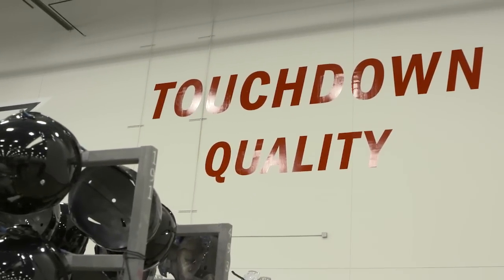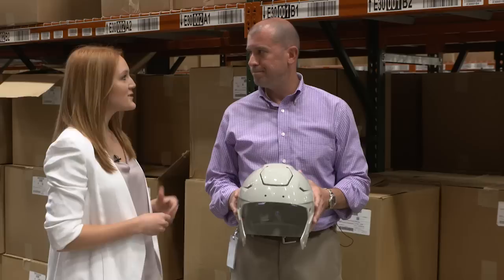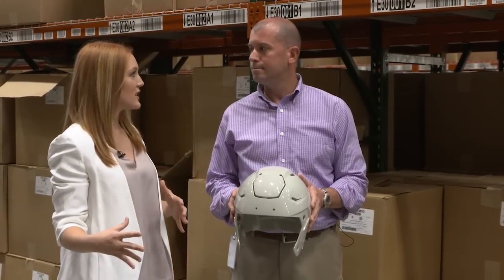The process starts back here in the inventory warehouse. We start off with the light gray shell. It comes from a local manufacturer just down the street in Macedonia, Ohio. We're going to see a Speed Flex shell from start to finish.